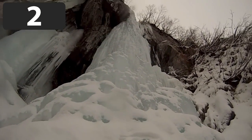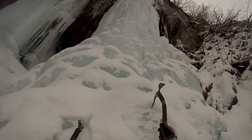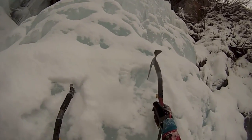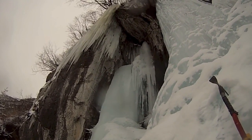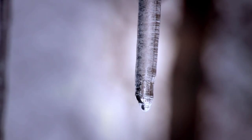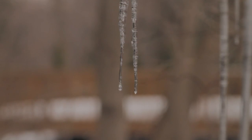Icicles are solid formations of ice that are created from dropping water above. The icicle we're about to see is very peculiar because it's hollow on the inside. Usually, icicles freeze at an equal rate throughout the formation. However, in very rare circumstances, different areas of an icicle can freeze at different rates. This is because when the tip of an icicle drops water, the droplet can sometimes carry heat away with it as it falls.